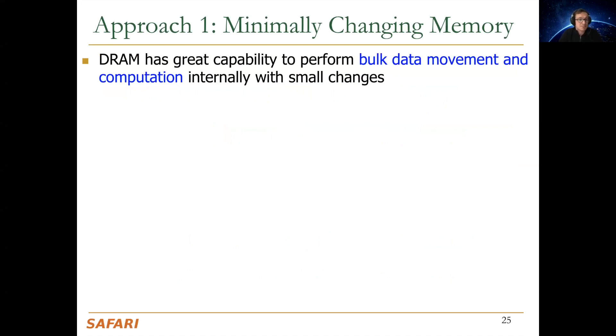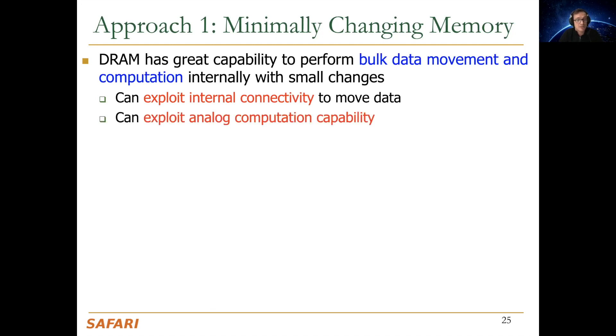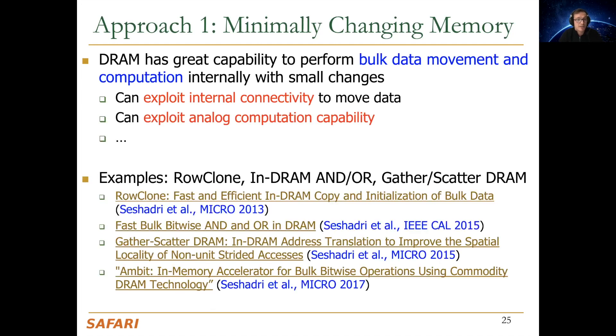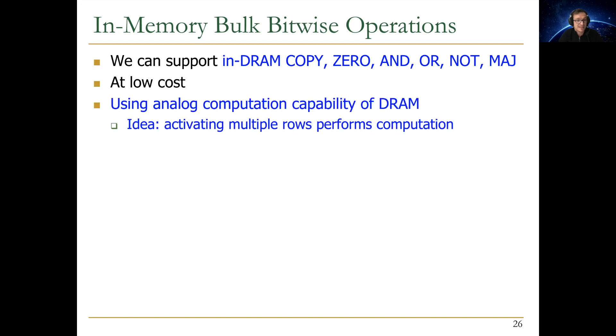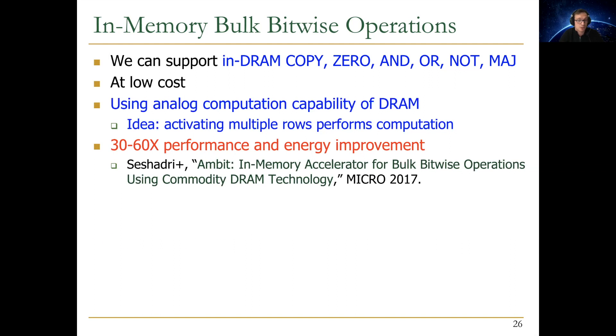The first approach is minimally changing memory by exploiting the computation and data-movement capability of memory internally with small changes. You can exploit internal connectivity to move data and exploit analog computation capability. We have developed many mechanisms to do in-memory bulk bitwise operations: in-DRAM copying, initialization, bulk bitwise AND, OR, NOT, and majority operations at low cost using the analog computation capability of DRAM. The key idea is that activating multiple rows performs computation, and activating rows consecutively performs data copy, leading to significant performance and energy improvements.